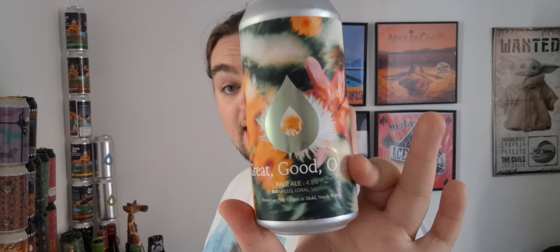I thought this was originally a sour — I don't know why. It's been in the fridge because I thought it was a sour, and sours aren't really my drink. I mean I like them, but usually a sour is for the missus, and that's why I've not had it. But it's a pale, so I'm having it today.